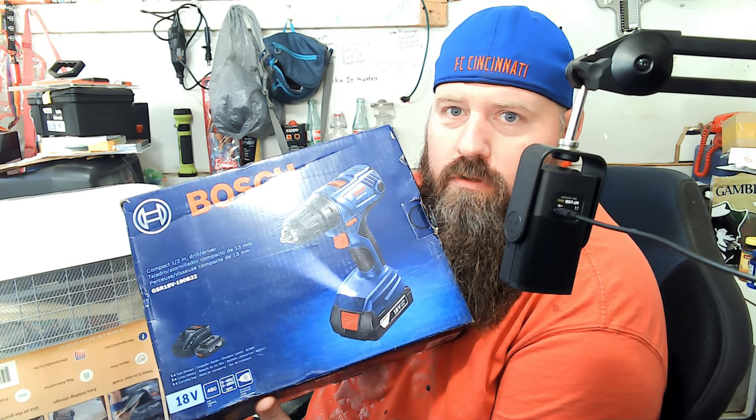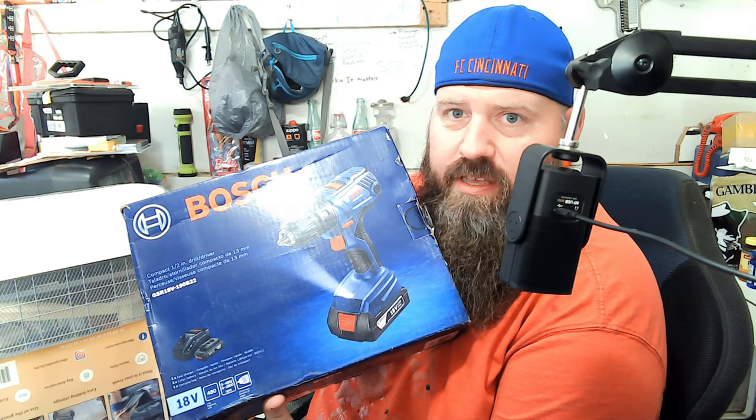We've got another giveaway because we hit 26,000 subscribers — the Bosch drill kit, picked out specifically by Denny. A little PSA: YouTube goes through about three or four times a year and literally unsubscribes people from channels if you haven't watched a certain amount. That's why it's important to click the bell and select 'All.'